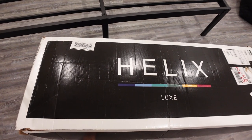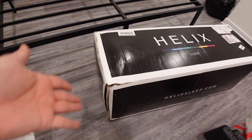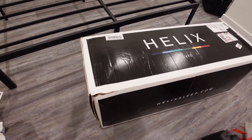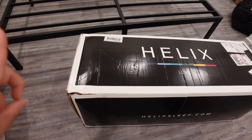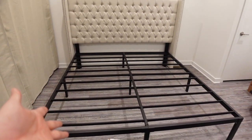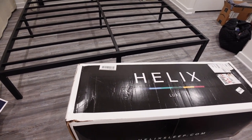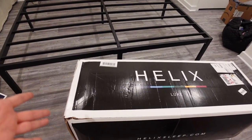Anyway, we're going to go ahead and open this up — can you believe a king-size mattress fits into this box? It's insane. It is really heavy though — the king size. We have the bed frame set up, we're going to pop on the bed skirt really quick and get it started and open this up.